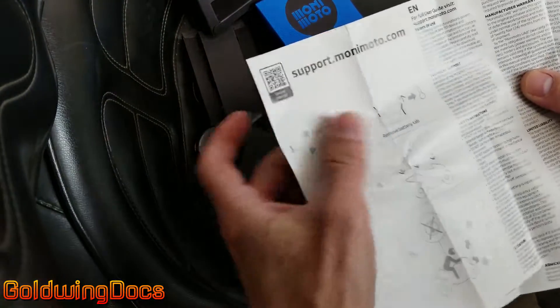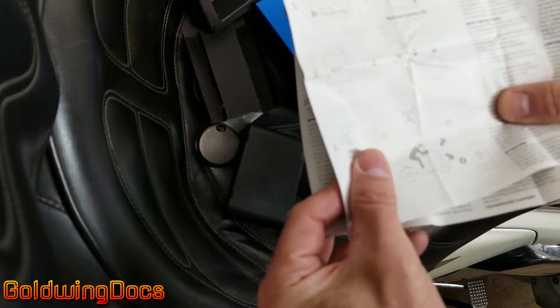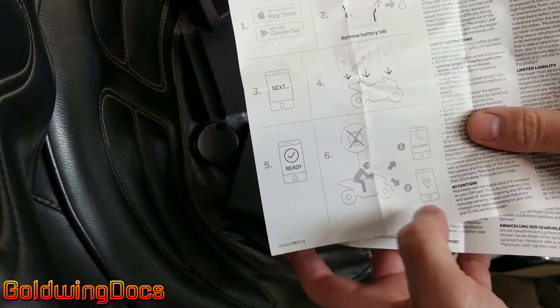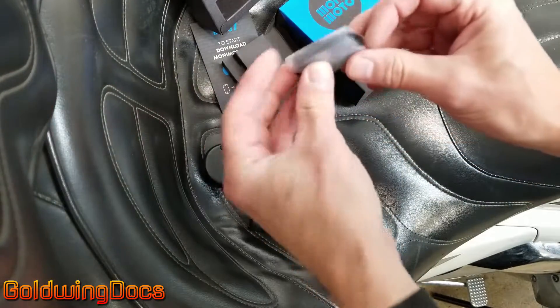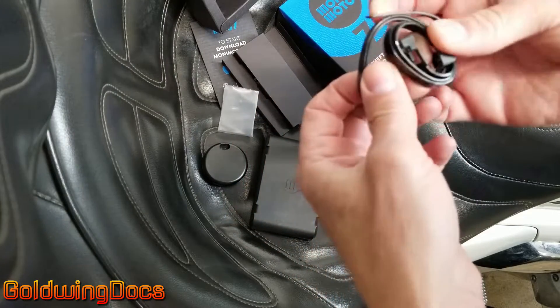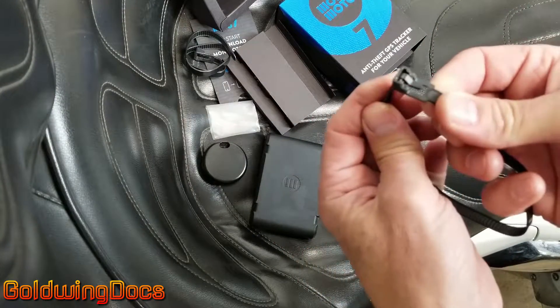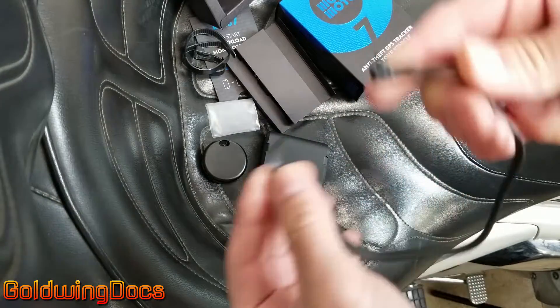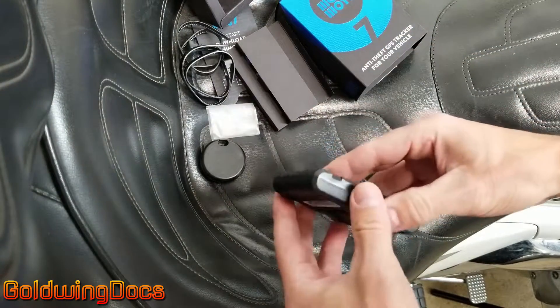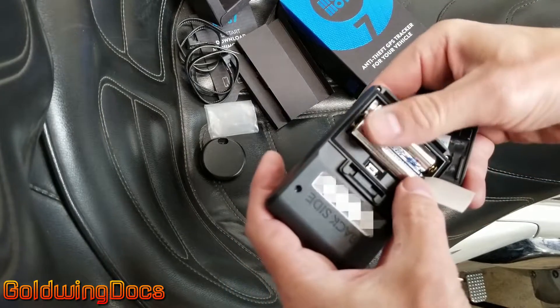It basically says: download the app, remove the battery tabs or the insulators to activate it, then put the thing in the motorcycle. And then it says if you go riding without the fob, it will set off the alarm and send you the location. Here's the actual tracking unit itself. It comes with a set of removable zip ties, which is nice — you can undo them to get in and change the batteries. You can push them through and they lock in place, but push a button and they come back out.